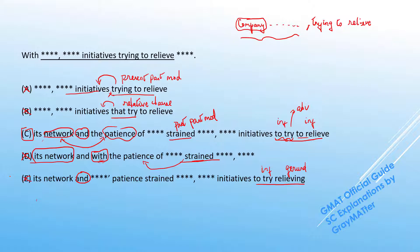Do remember that this preference rule only works when there is absolutely nothing else wrong with the answer choice and you're down to picking between a verb form and a noun form.